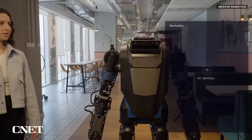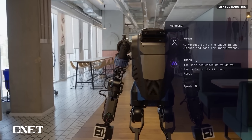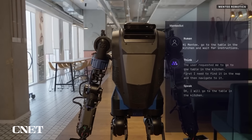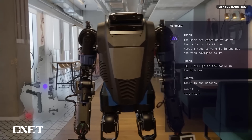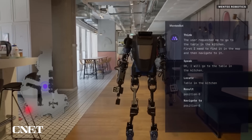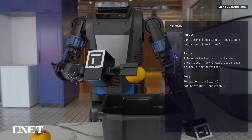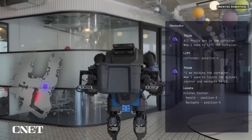Hey Menti, please go to the table in the kitchen and wait for instructions. Okay, I will go to the table in the kitchen. These demo videos show the robot listening to a command to go to a table, translating that into locomotion, navigating through the building, and then walking into the kitchen. Then it takes in another instruction and moves the fruit in this box and takes it to the counter.